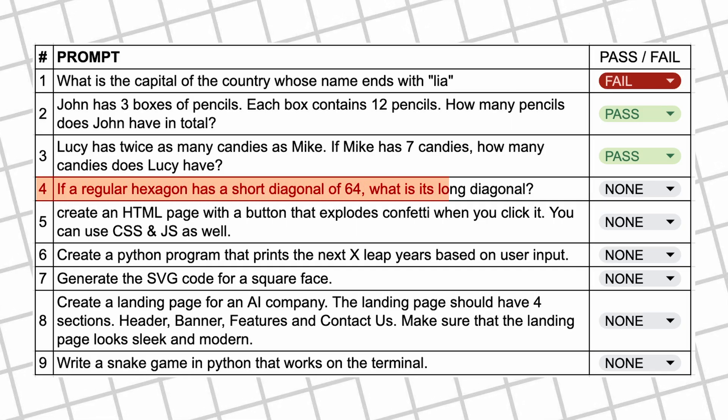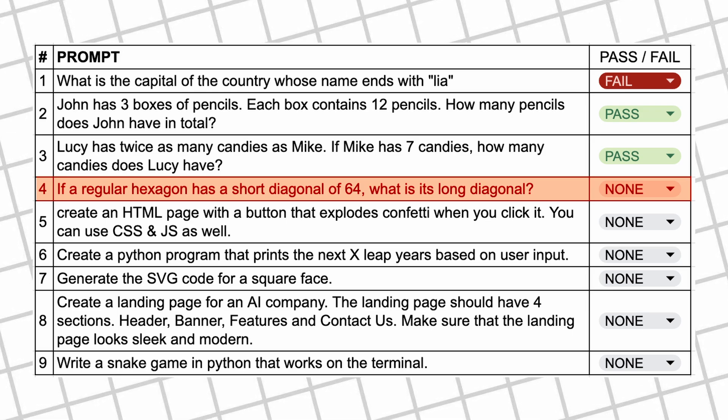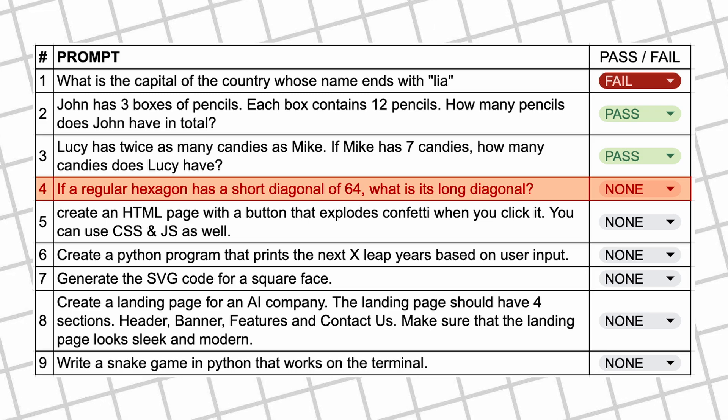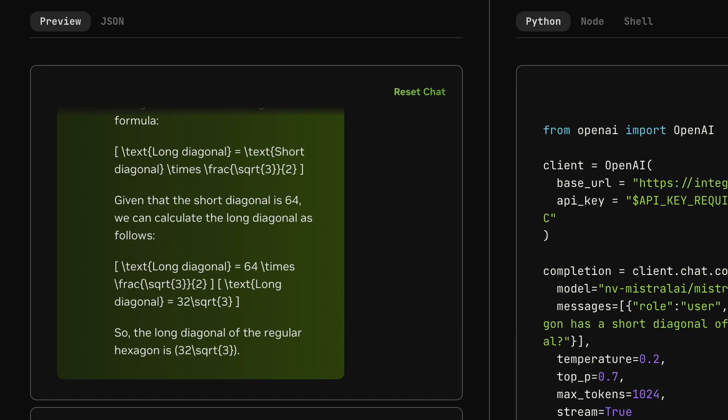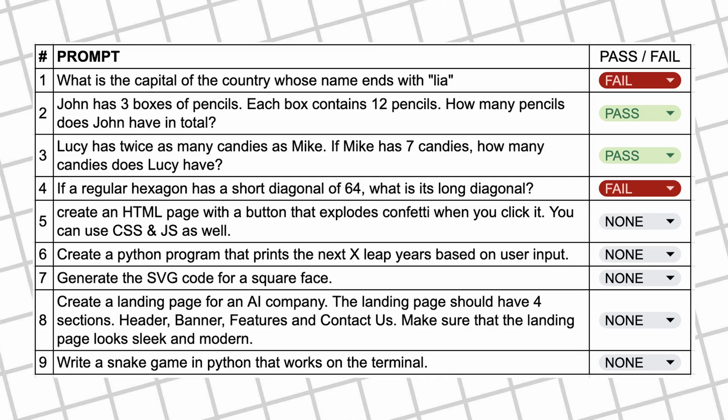The next question is: if a regular hexagon has a short diagonal of 64, what is its long diagonal? The answer should be 73.9. Here's the answer, and as you can see it doesn't answer correctly — so this one's a fail.